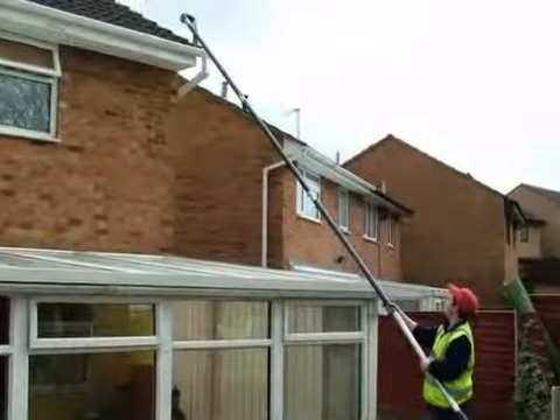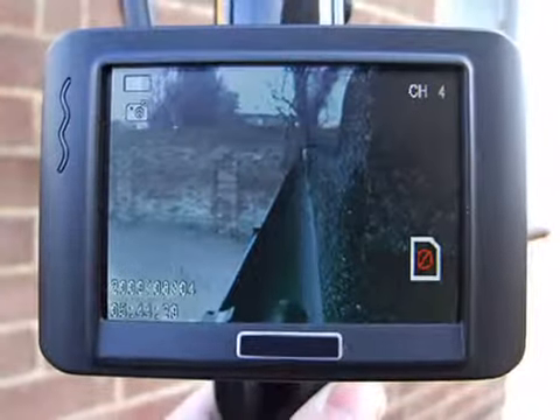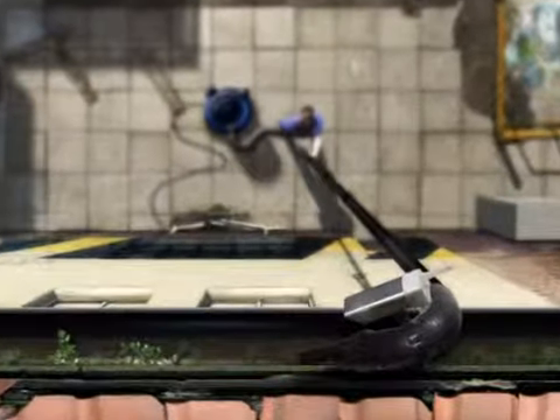We're efficient and reliable and we'll get your property or premises looking great and working properly. Call us at Northumberland Gutter Cleaning Services today.